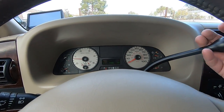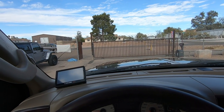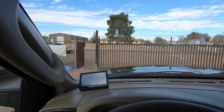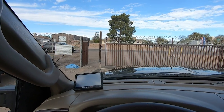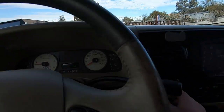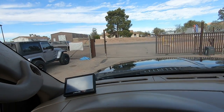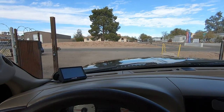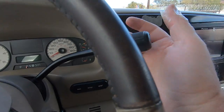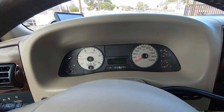Let me put it into neutral and into four low. Four low confirmed — drive and reverse work in four low. We've got a backup camera — I didn't know we had that. Now we're going to go to four high. Four high confirmed, including reverse. Then back to neutral and two-wheel drive. Now we're going to go for a drive.